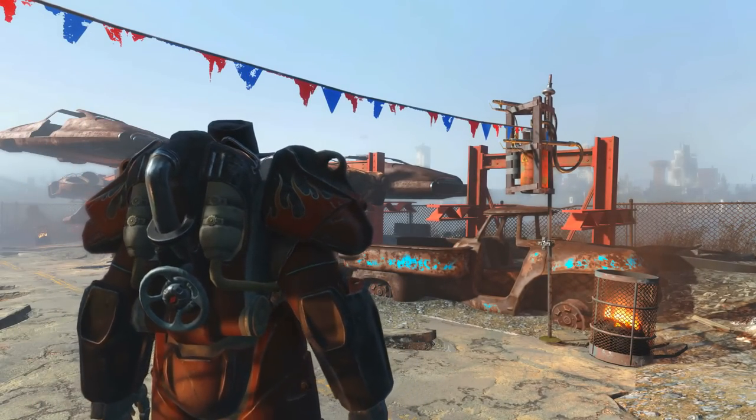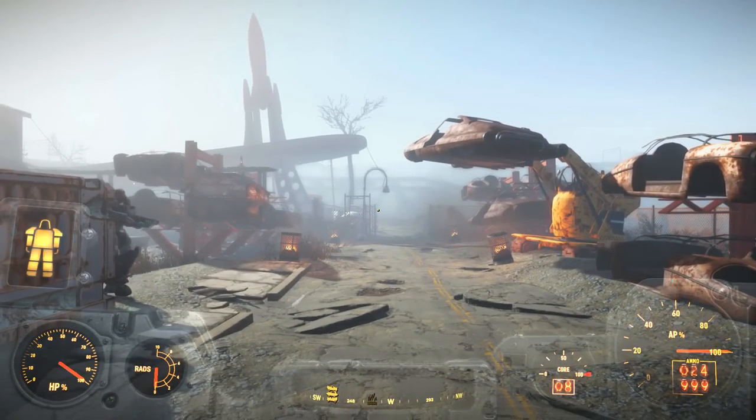If you want the helmet you can kill someone for it or buy it fairly cheaply from Rowdy. Apart from that, it's safe to walk around in this stolen set as no one cares.